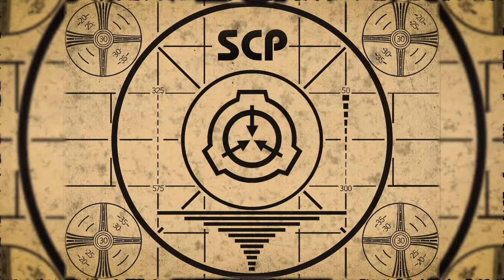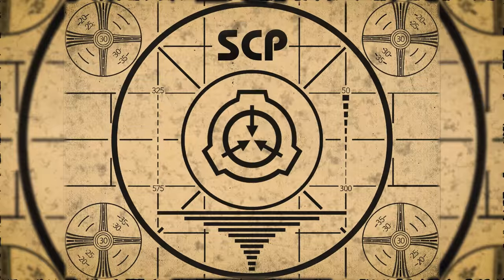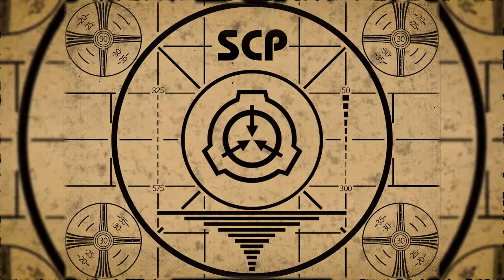Lesson complete. If you missed the previous orientation, go watch SCP-123: Contained Miniature Black Hole right now. Or for the complete course, watch this playlist.